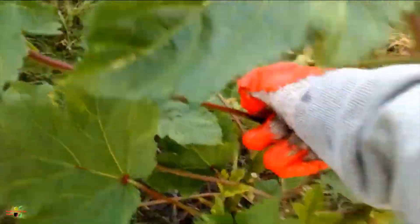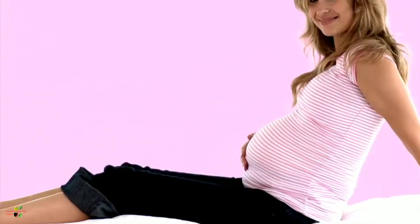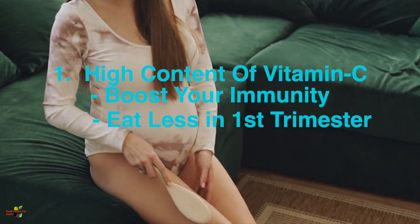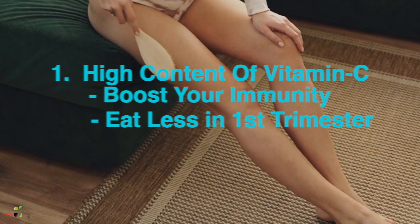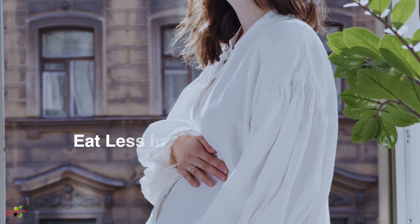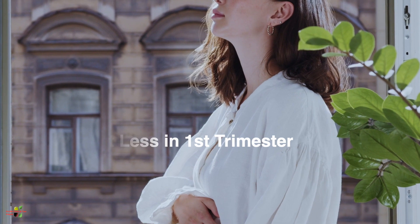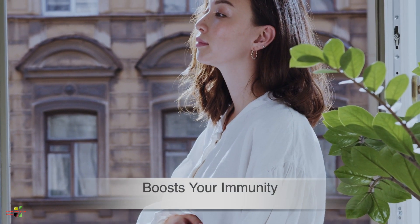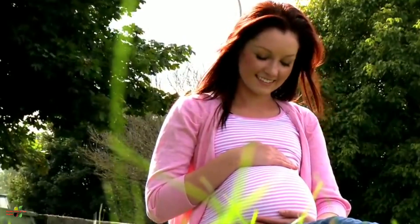The number one benefit is it has a good amount of vitamin C. Vitamin C should not be taken in very large amounts if you are in your first trimester, but if you have crossed the first trimester, eating ladyfinger or okra is very good for you. Even before the fourth month you can eat okra, but in limited amounts. Due to the presence of vitamin C, it makes your immunity stronger, is good for your heart, and is a very good antioxidant.